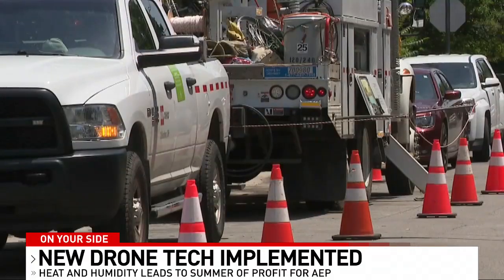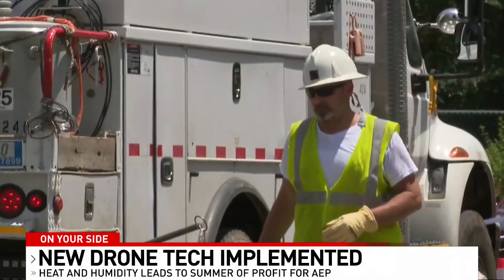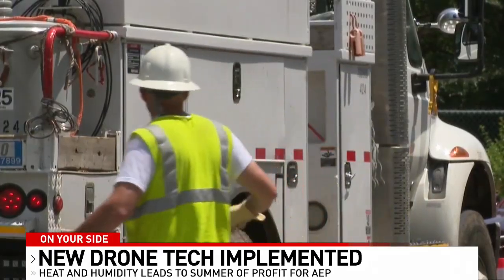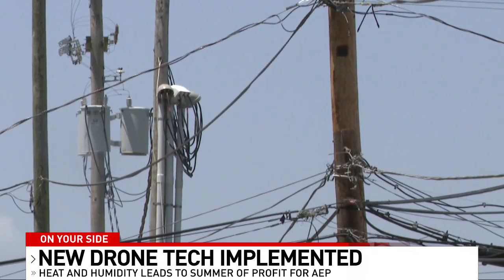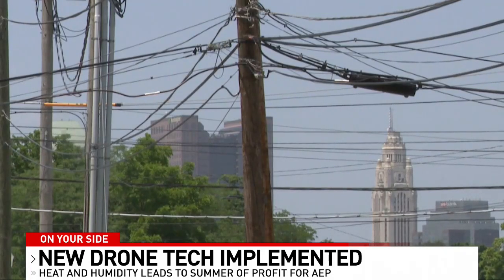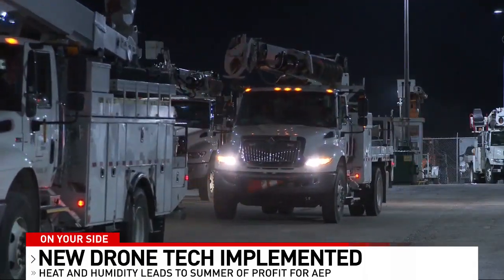Earlier this year, we told you about AEP Ohio's request to the Public Utilities Commission for an electric rate increase. If passed, the residential base rates would go up nearly $4 per month for those using an average of 1,000 kWh monthly. AEP Ohio says the base rate increase is needed to support and maintain new investments like their drone technology.